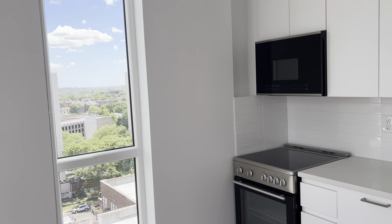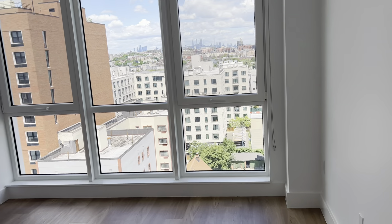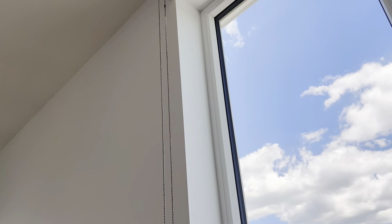The nice thing about these upper floor units is you get these side windows as well, allowing light to flood into the apartment. There are solar shades installed on both the living room windows and blackout shades installed in the bedroom.